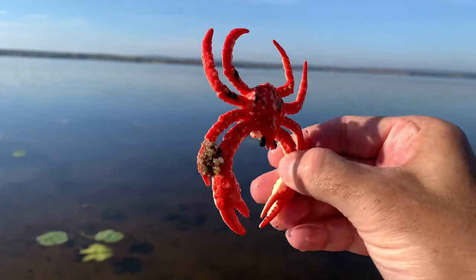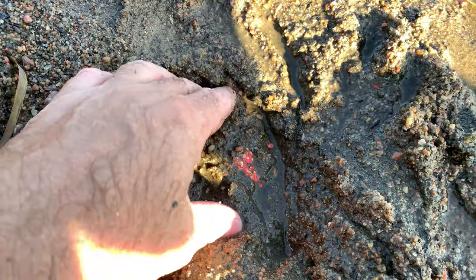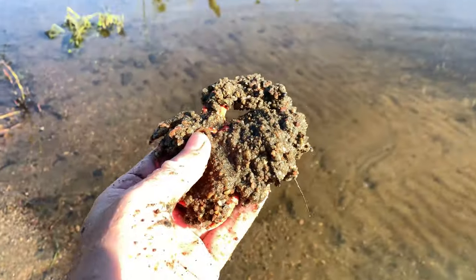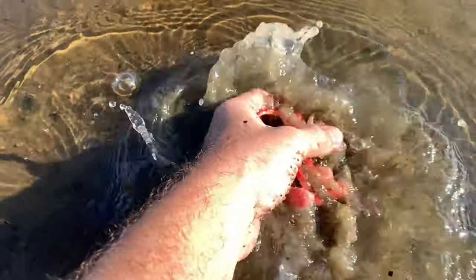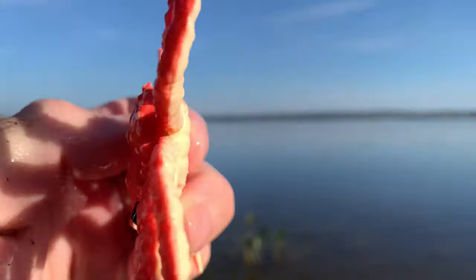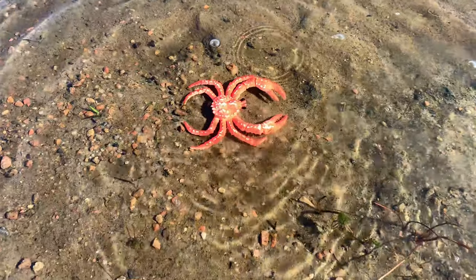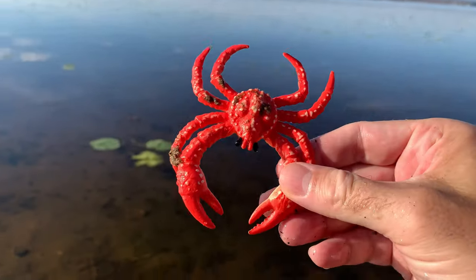King crab. King crabs have few natural predators due to their large size and powerful claws. However, they are sometimes hunted by octopuses, sea otters, and larger fish.